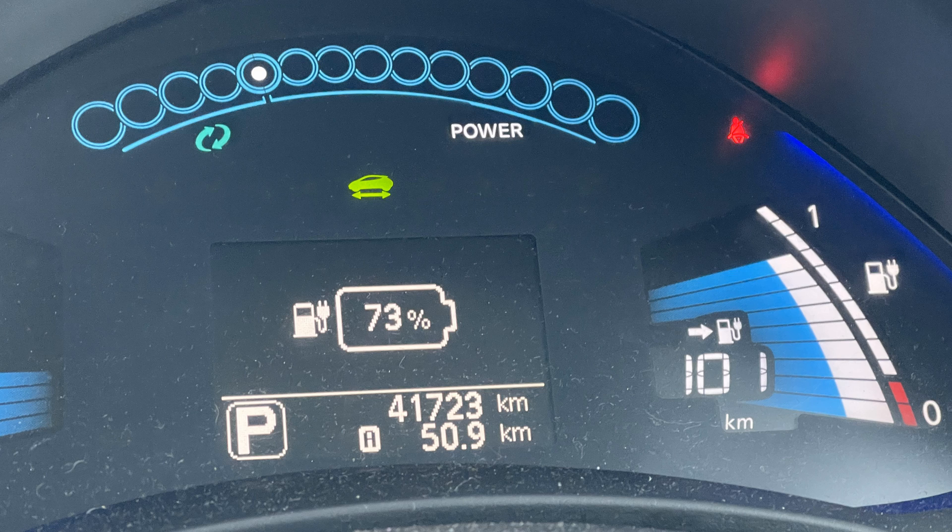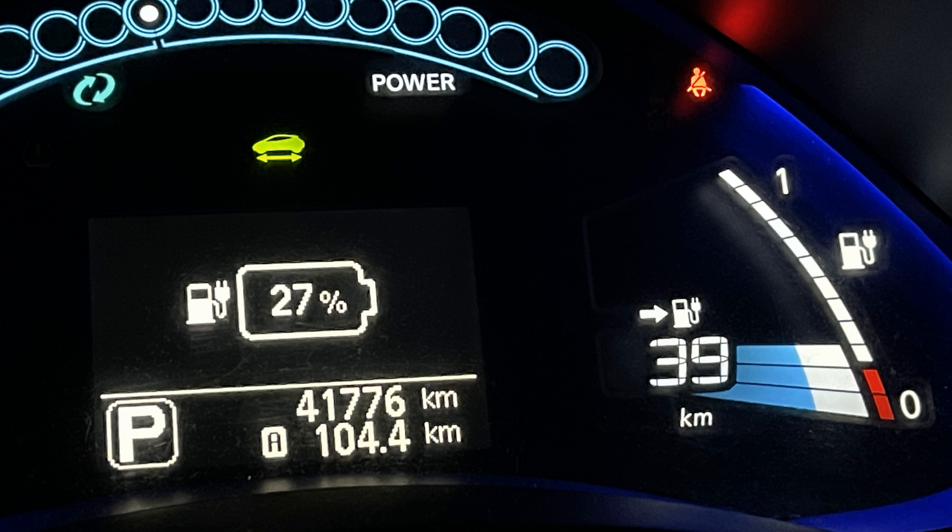After cycling on the Greenway, we left Newcastle West with 73% and 101km, and we arrived back in Mallow with 27% and 39km range. We drove a total of 104.4km and used 97% of the battery, so we used less energy than the last time, but I think we may have driven somewhat slower this time.